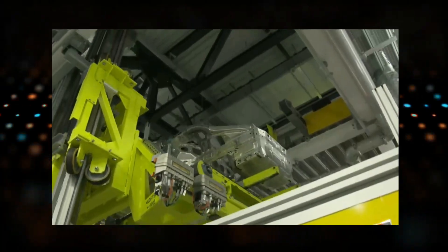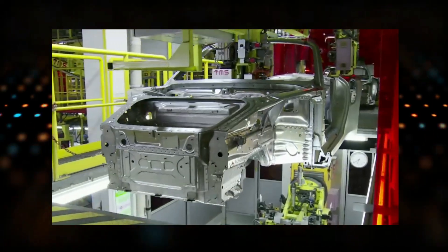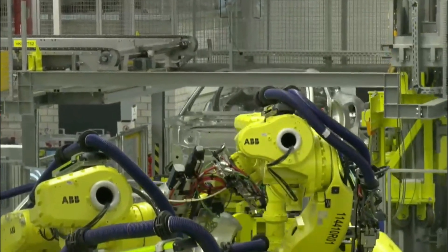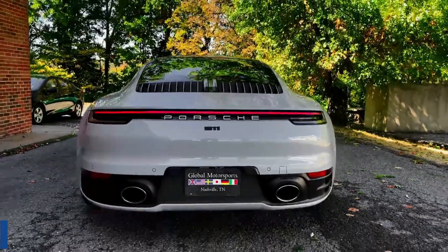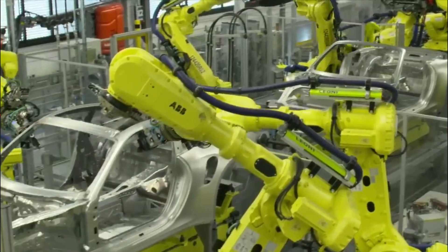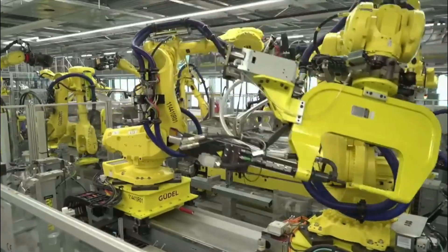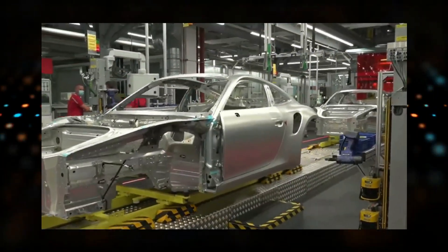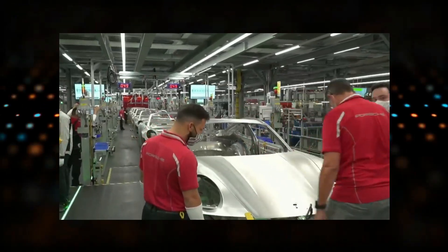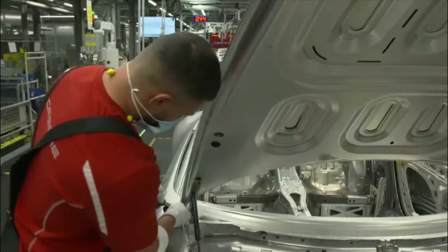Building the body and structure of a Porsche 911 is a critical stage of the production process. The body is the foundation for everything else, and it's crucial in determining the car's performance and aesthetic. The 911 is known for its sleek and aerodynamic design, achieved through precise construction. The body is constructed using a combination of aluminum, steel, and composite materials — carefully selected to provide the best balance of strength, weight, and durability. Lightweight materials such as aluminum help keep the weight down, improving performance and fuel efficiency.